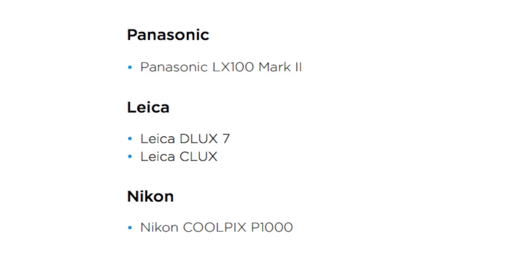So, what is new? First of all, there are new cameras and lenses added to the support. For Panasonic users, the Panasonic LX100 Mark II has been added, the Leica Deluxe 7 and the Leica Celux, and for Nikon the Coolpix P1000.